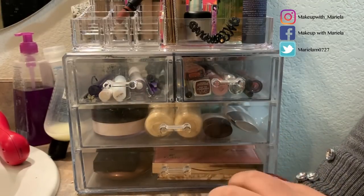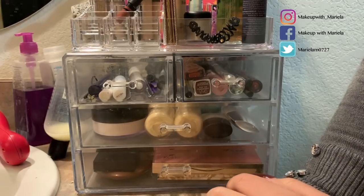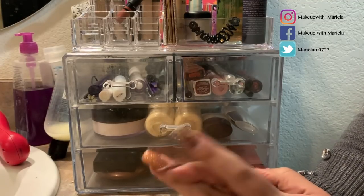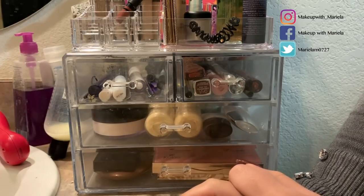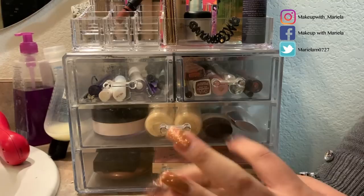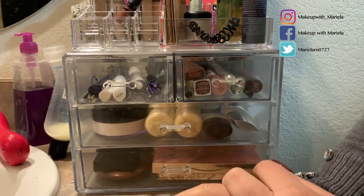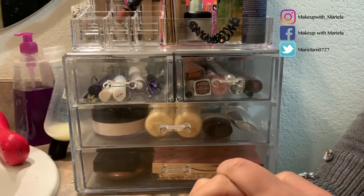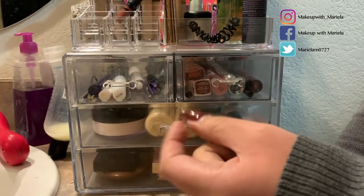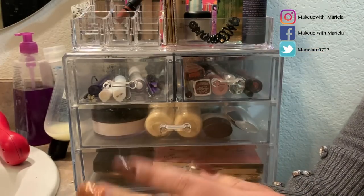Hey everyone, welcome back to my channel! Today I'm going to be doing my shop my stash for the week. I'm going to share the products I used last week and what I thought of them, and then we're going to pick new products to use for the week. I'm desperately wanting to use some new foundations — I want something more on the not-so-heavy side. I'm filming this on Friday; usually I film on Thursdays but I'm in a hurry to get this edited and uploaded for Saturday.